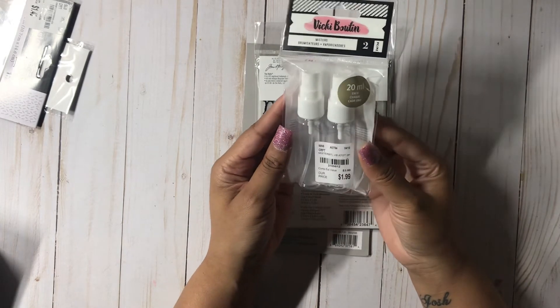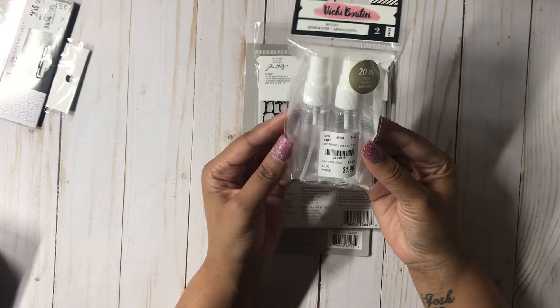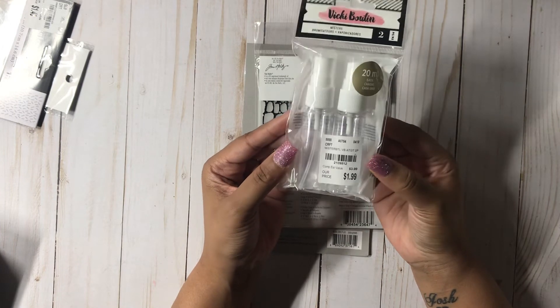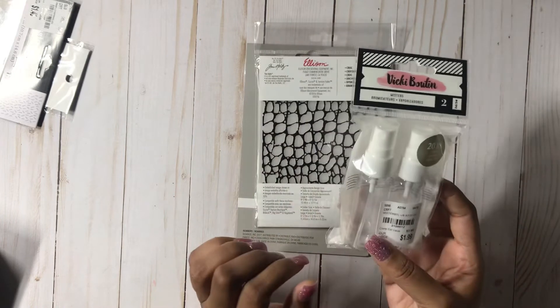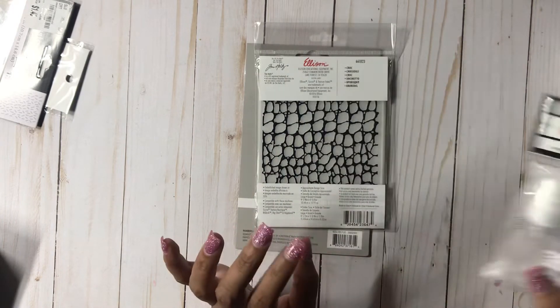Then I picked up these little sprayers from Vicki Booten — they were $1.99. I have these to use with my oxides and my watercolors. I thought this was a really great deal, and they're small so they don't take up a lot of space.